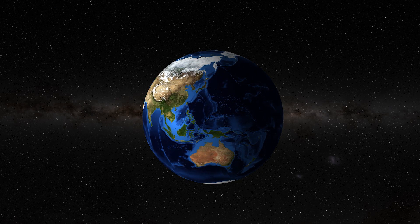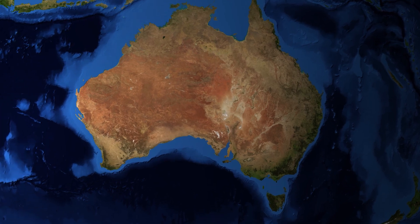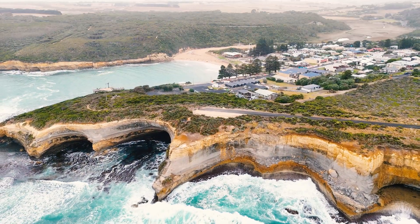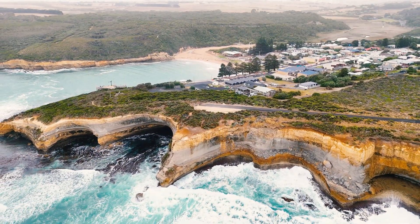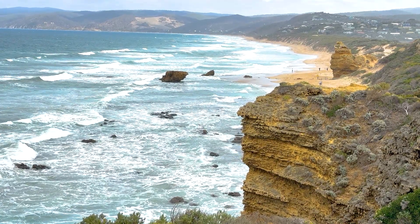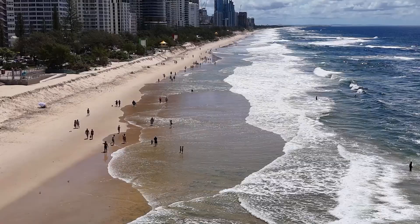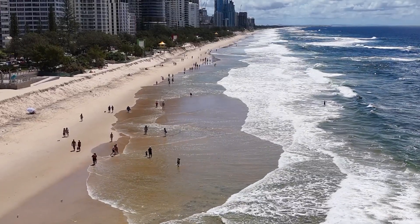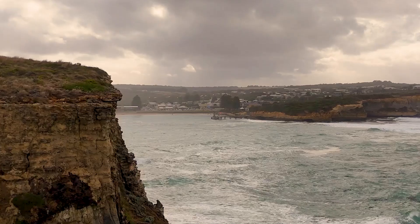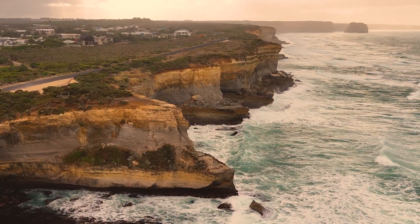In this video we are going on a virtual field trip to the land down under, Australia. We're here to explore a natural process that shapes beaches, cliffs and coastlines all around the world. It's called coastal erosion.